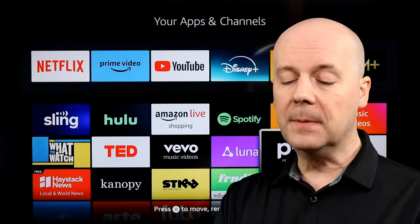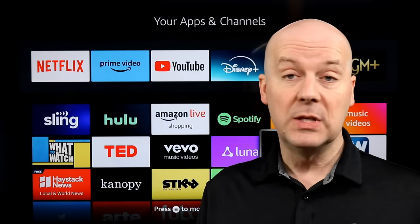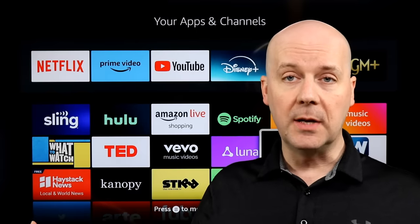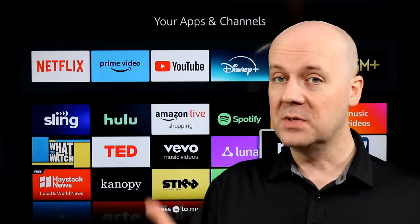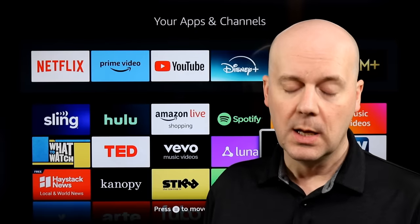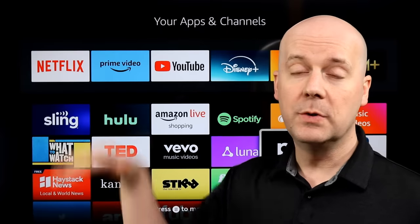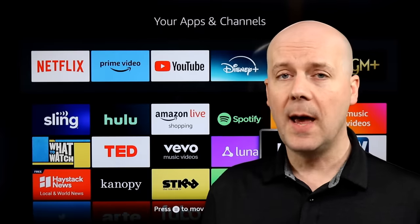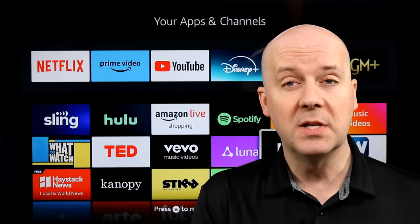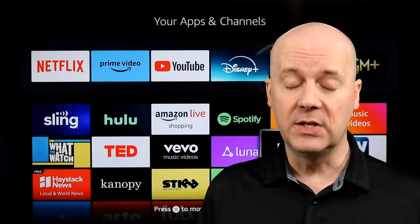Starting with YouTube TV rolling out an updated library for your DVR. One of the main complaints about YouTube TV has been the library. People love the fact they can record a limited amount of content and keep it for nine months, but sometimes finding and discovering it is kind of hard. Now YouTube has slightly updated the guide, removed the menu from the middle, moved it up to the top, and added new tabs like 'New for You,' Sports, and Television.